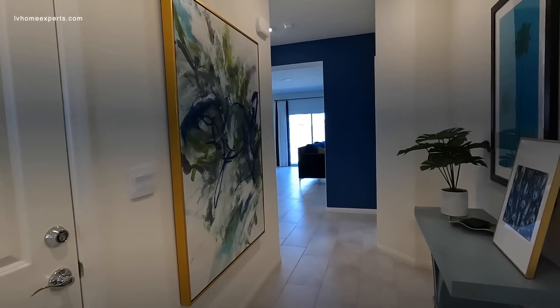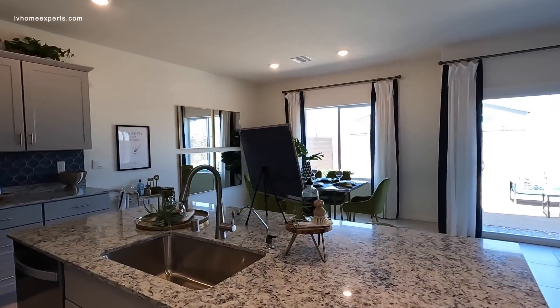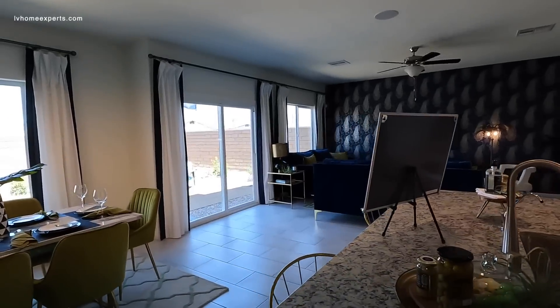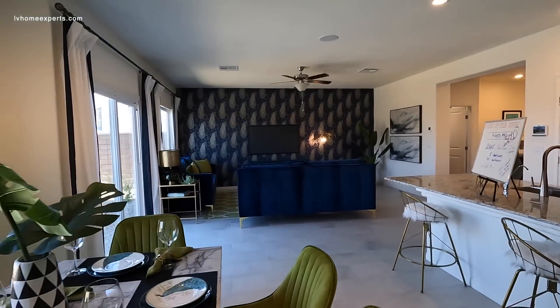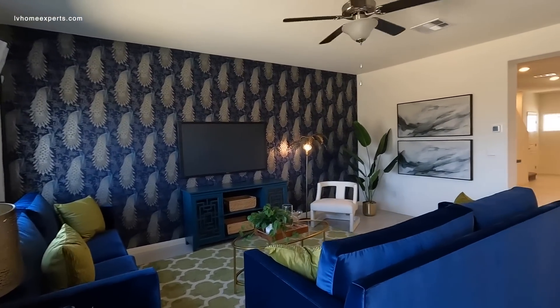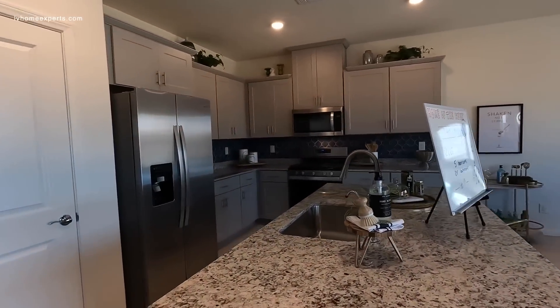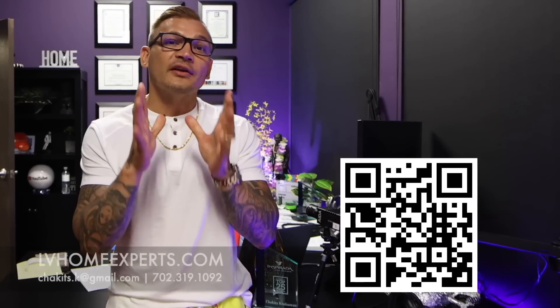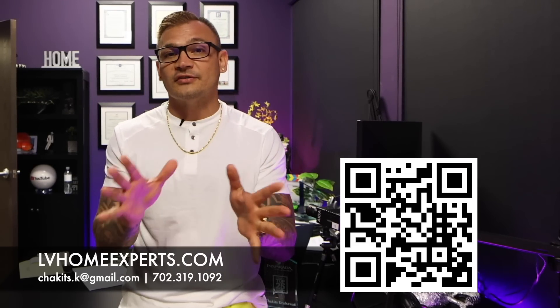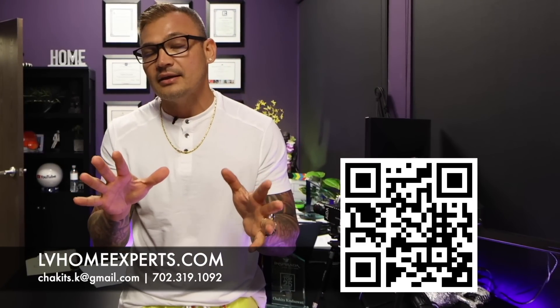If you haven't had a chance to subscribe to the channel, I'd highly encourage you to do so. Don't forget to tune in to the LV Home Experts podcast — this week we have a special guest, a real estate agent here in Las Vegas who knows the market really well. I always like to bring on other agents to get their perspective. Thank you so much for tuning in — I'm Chuck Chakits Krulsawat with Simply Vegas. Be blessed, folks. We have over 1,800 video home tours — click on a video, visit lvhomeexperts.com, or scan the QR code if you're in the market to purchase a home.